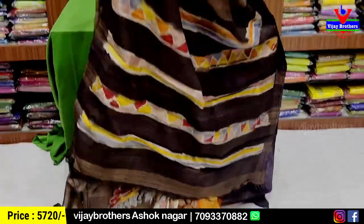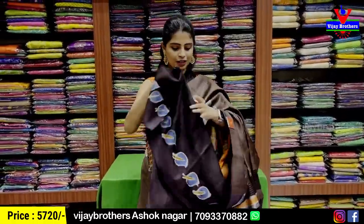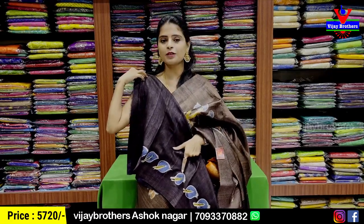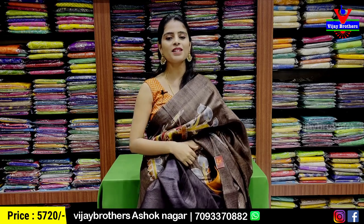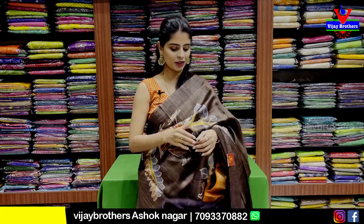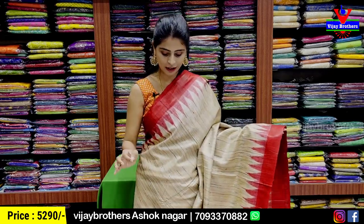The tassels are attached. If you want to choose a darker shade blouse, you can choose the darker shade. If you want a lighter pattern, we can choose a lighter blouse. The price is Rs 5,720. If you want to choose the color, in the Bagalpuri jute, this pattern is available.